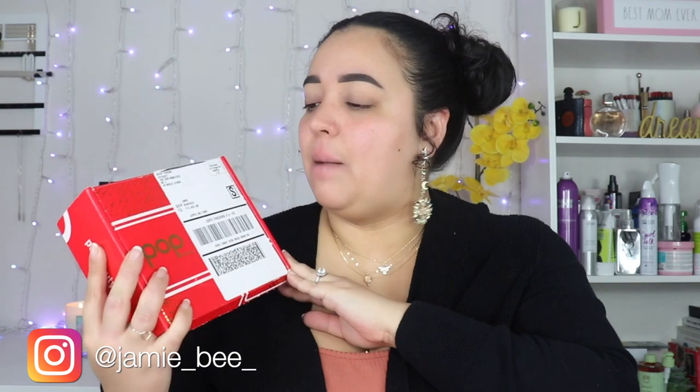Hi everybody, welcome or welcome back to my channel! If you're new here, I'm Jamie B, thanks for stopping by. In today's video I'm going to be testing the Pop Beauty makeup that was sent to me in PR. It's not a lot of makeup but there was eyeshadow, lip stuff, and face spray. I just wanted to try these out and let you guys know my thoughts.